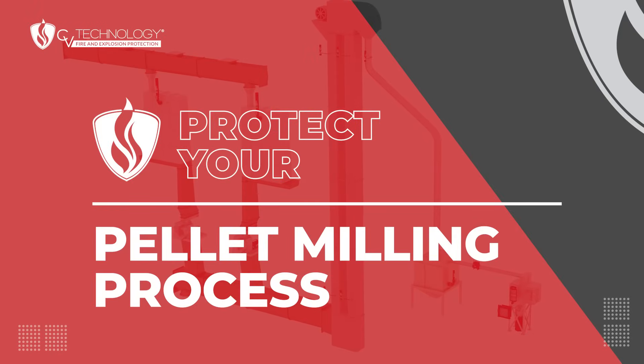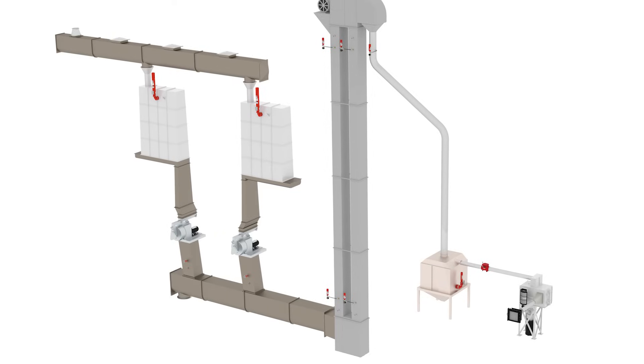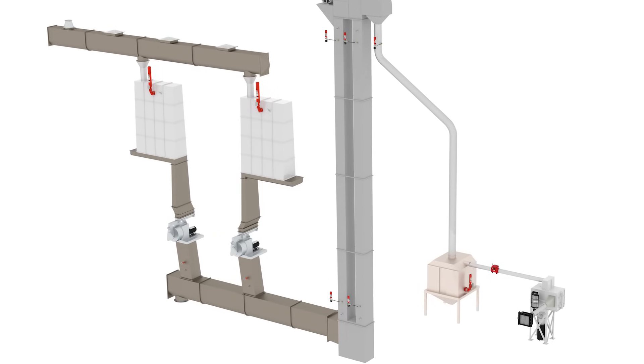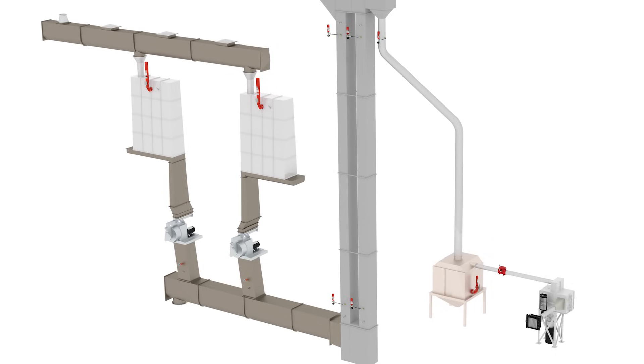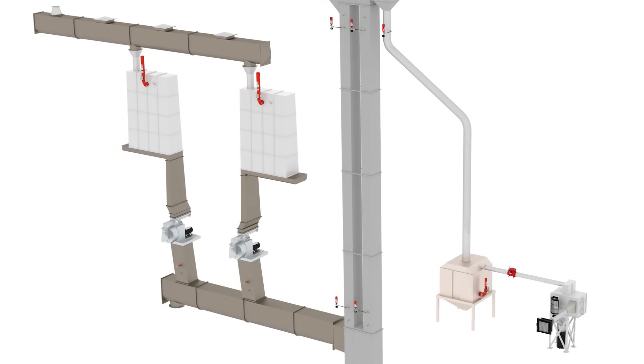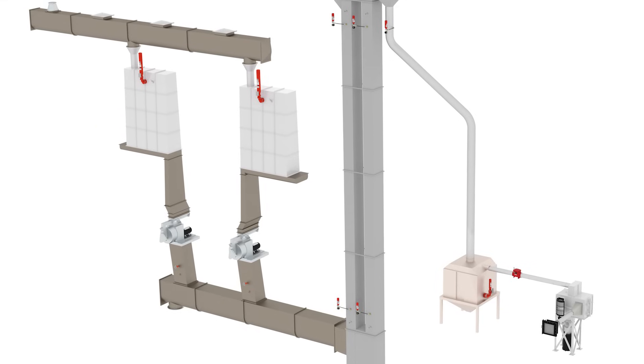The pellet milling and press area of the process introduces fire and explosion hazards, but of a different nature. As the material is formed into pellets, those pellets have a high temperature that must be cooled inside coolers. An increased fire hazard exists in pellet coolers, and as fines are pulled off the process, combustible explosion risk occurs.